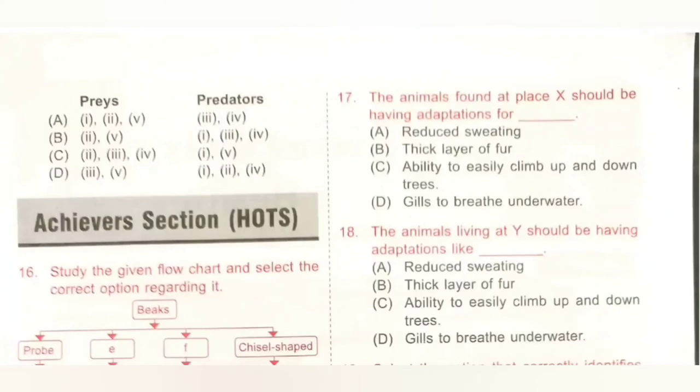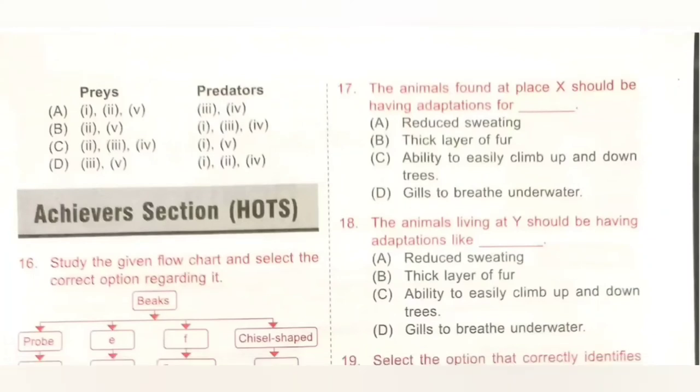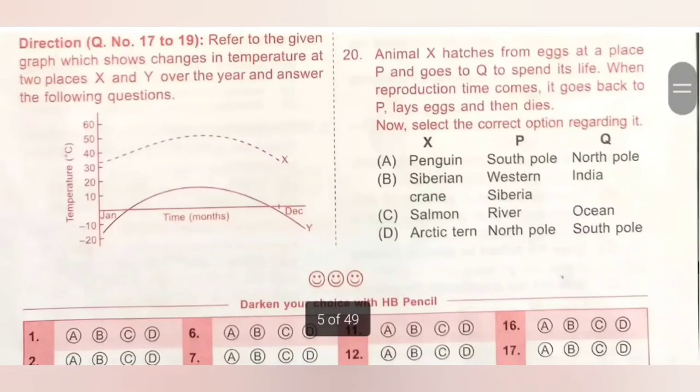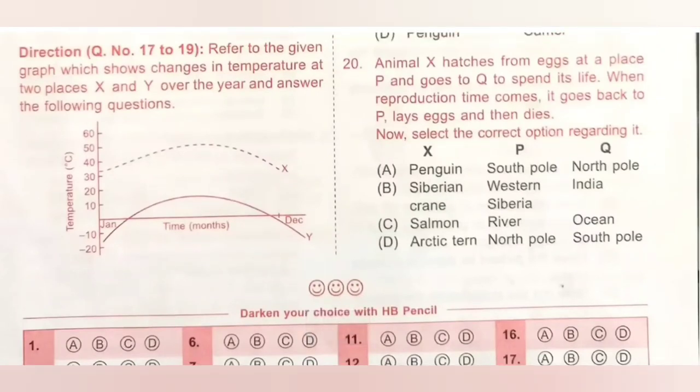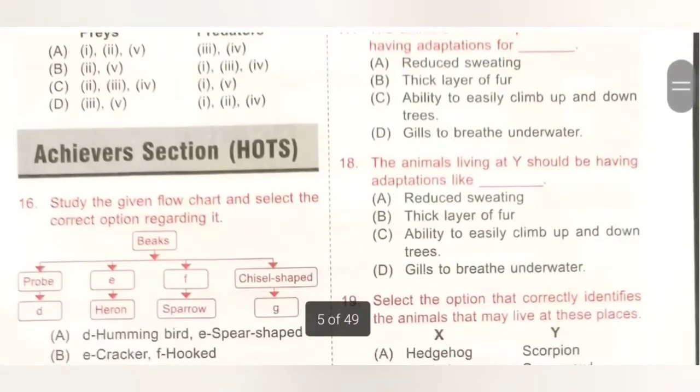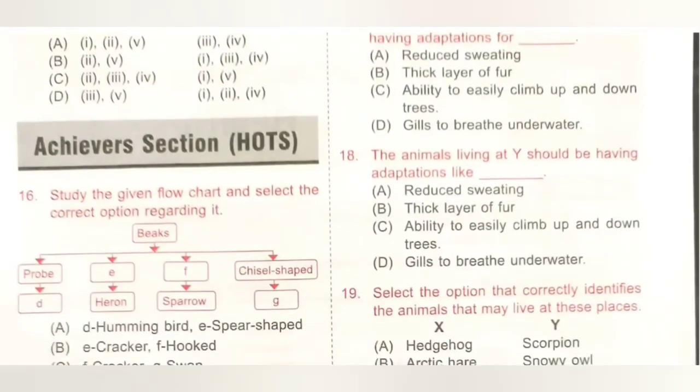Question 18: the animals living at place Y should have adaptations like — A. reduced sweating, B. thick layer of fur, C. ability to climb trees, D. gills to breathe underwater. The graph shows place Y has colder temperatures going below 0 degrees. Animals at such places have a thick layer of fur on their skin to keep them warm. Option B is the correct answer.